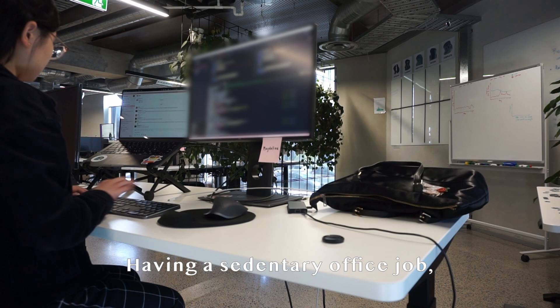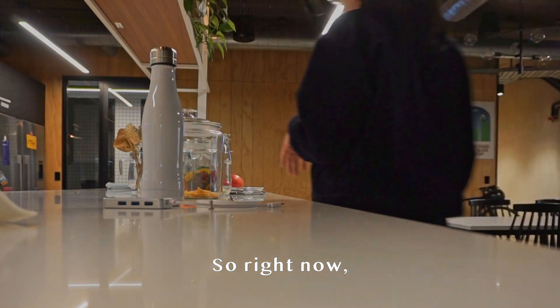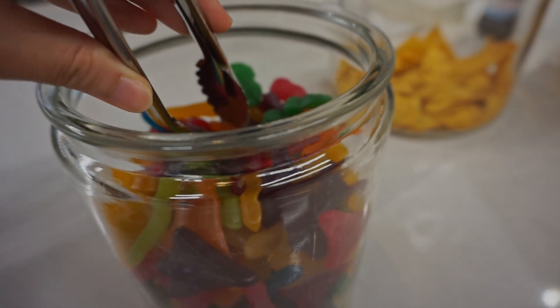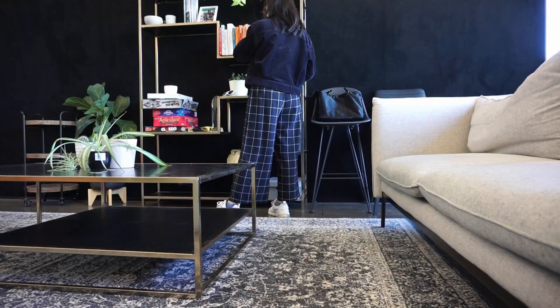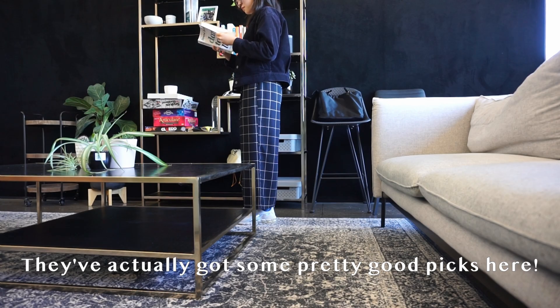Having a sedentary office job, it's really important to get up and walk every now and then. I'm getting up to walk to the kitchen to grab some snacks. While we're out here, here's a tour of the office. There's also a library where you can borrow books from — they've actually got some pretty good picks here.